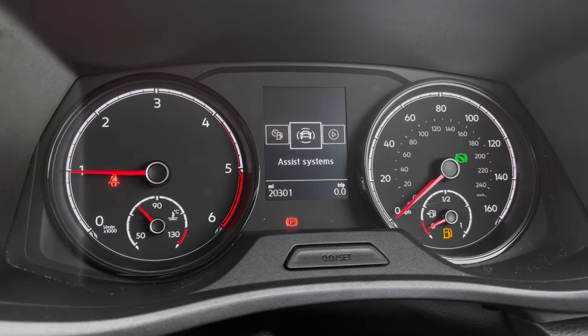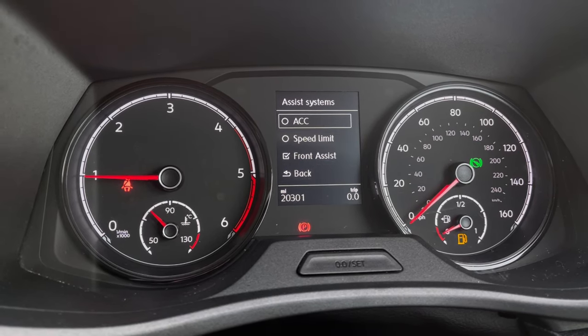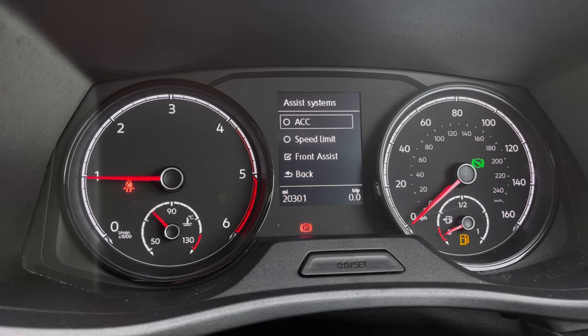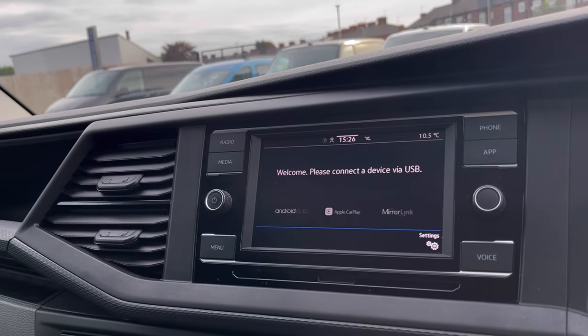Once the van comes to life, we gain access to the dashboard display where we can view key information such as our mileage. On the move, we have our assist systems featuring adaptive cruise control, allowing you to maintain a safe and steady speed while travelling on the motorway. Over on the infotainment screen, we have a wide range of options available to use.